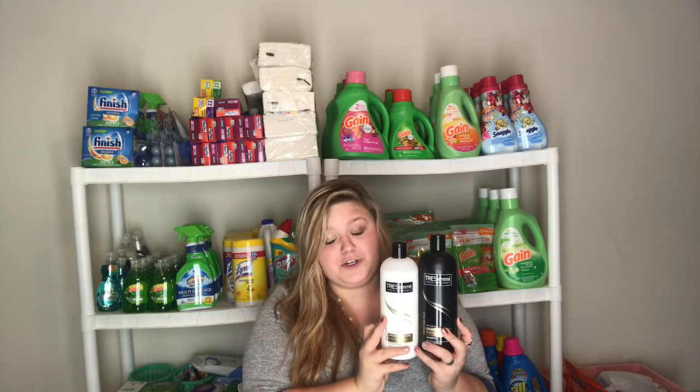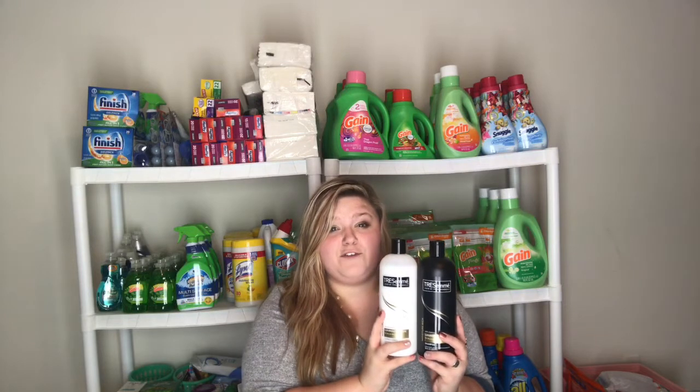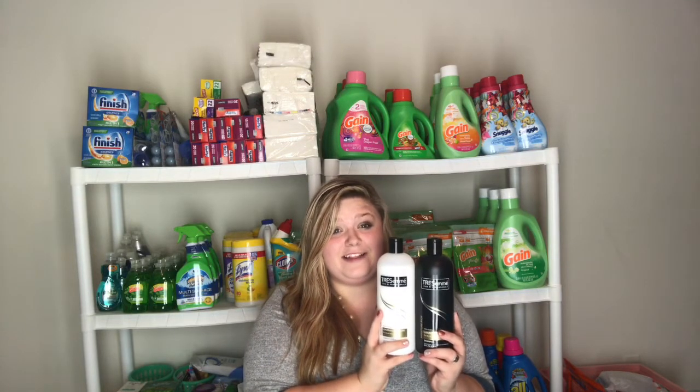The next deal this week is on the Tresemme shampoo and conditioner. These are on sale two for $8, and when you buy two you're gonna get a $2 extra care book. In our 11/12 Red Plum we got a $3 off two coupon, so when you combine those two things it'll be $3, or $1.50 each. If you have a shampoo/conditioner CVS CRT, make sure you combine these for an even better deal.